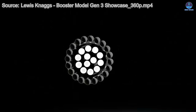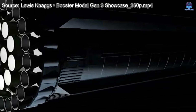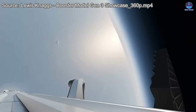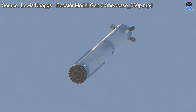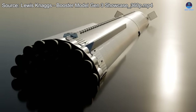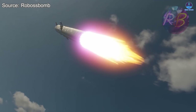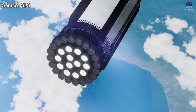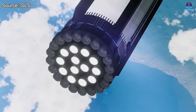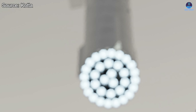In the end, Raptor 3 stands as both a marvel and a challenge. Its beauty lies in its ambition, its flaws in the friction between design and function. But such tension is the essence of innovation. Through trial, refinement, and iteration, the future will roar to life, one ignition at a time. What would you do to perfect the Raptor? Let me know in the comments and keep watching as the engine and the dreams it carries continue to evolve.